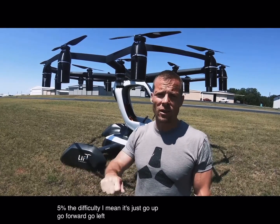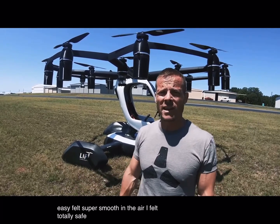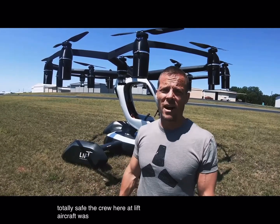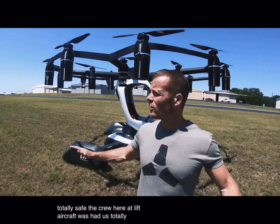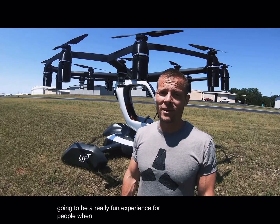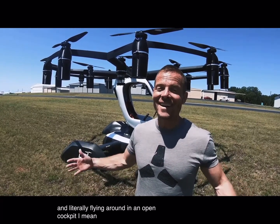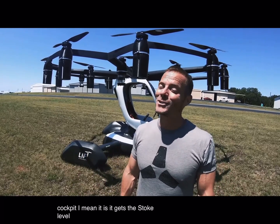I mean, it's just go up, go forward, go left, go right. It was super easy, felt super smooth in the air, I felt totally safe. The crew here at Lyft Aircraft had us totally under control. This is going to be a really fun experience for people when they can start coming out and literally flying around in an open cockpit. It gets the stoke level super high.